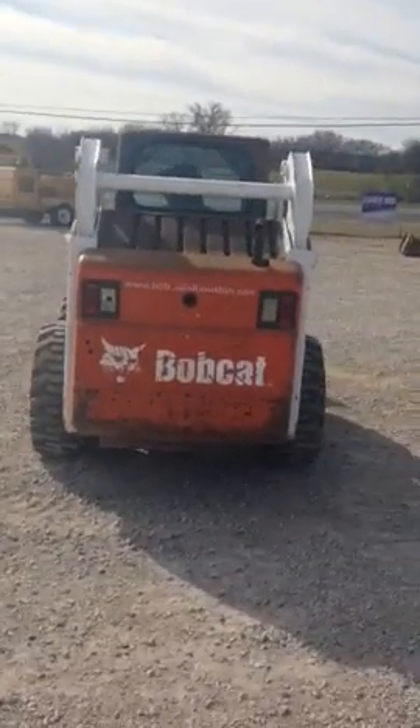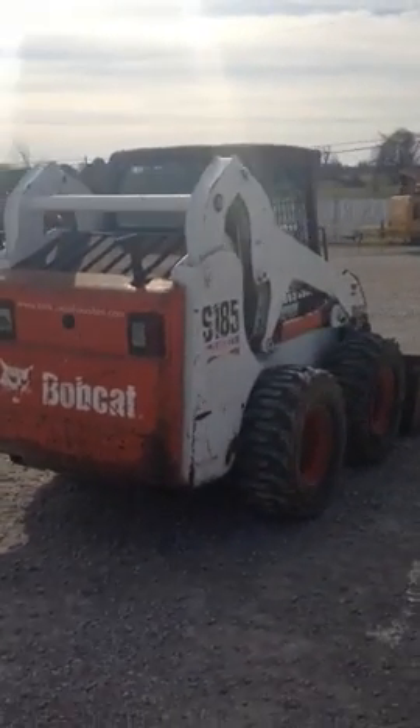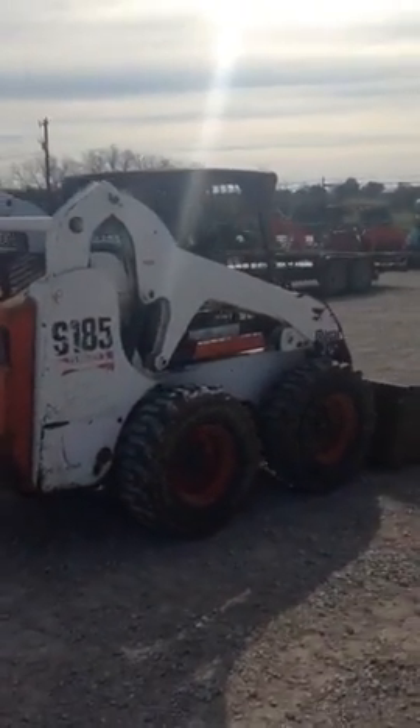It's in excellent condition, has a brand new set of tires on it, runs awesome. I'm going to have my son demonstrate it for you now.